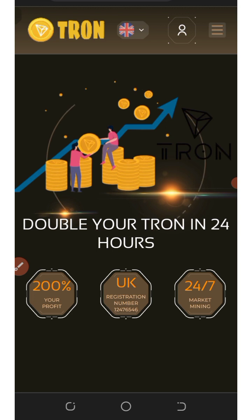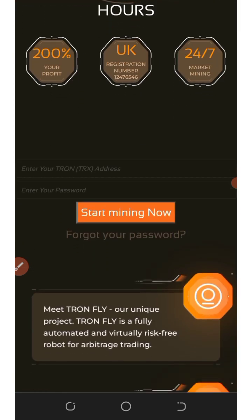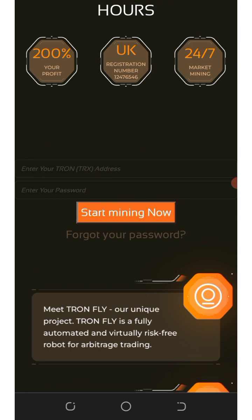Thronefly.life is a free TRX mining platform where you're gonna mine unlimited TRX or double your investment in 24 hours. On the screen you'll see several things. All you need to do is enter your TRX wallet address, create a password, and click on 'Start Mining.' It will automatically take you to your dashboard and you'll see your mining has started.